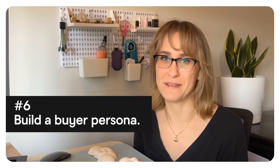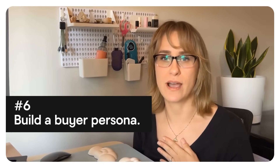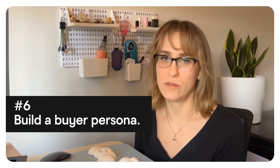Number six: create that buyer persona. Include demographic details, professional information, psychographics, and buying behaviors. This persona becomes the foundation for all of your marketing efforts.